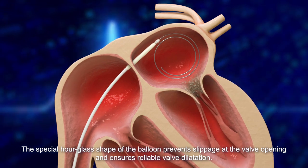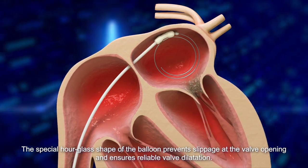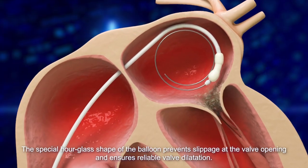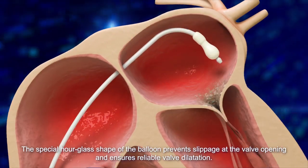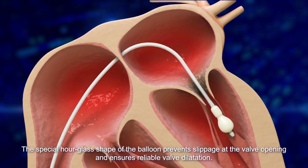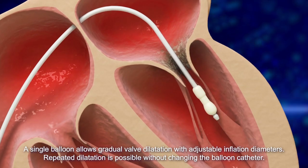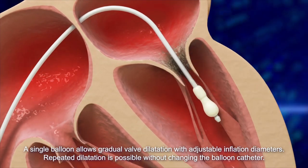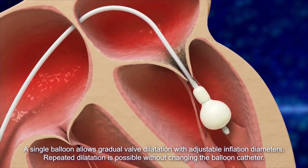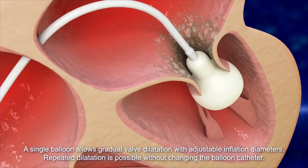The special hourglass shape of the balloon prevents slippage at the valve opening and ensures reliable valve dilatation. A single balloon allows gradual valve dilatation with adjustable inflation diameters, and repeated dilation is possible without changing the balloon catheter.